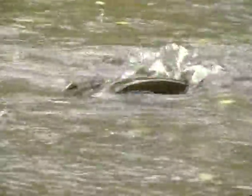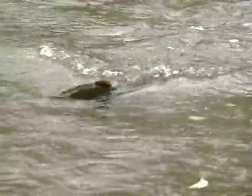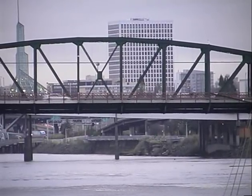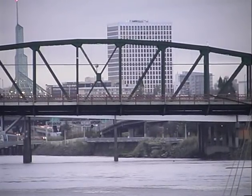Indeed, 30% of native fish species are endangered, threatened, or sensitive. With the area's projected growth trends, the pressure on the Willamette River and its watershed will only increase.